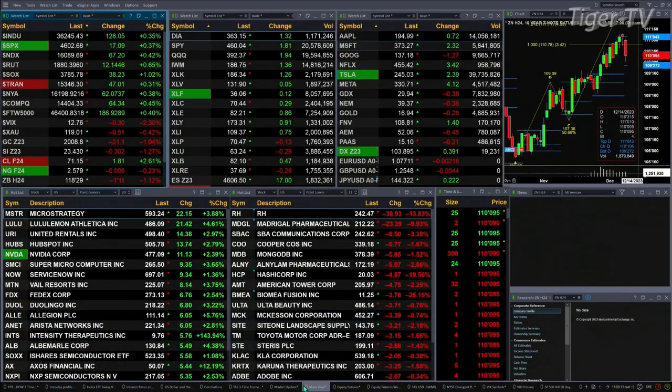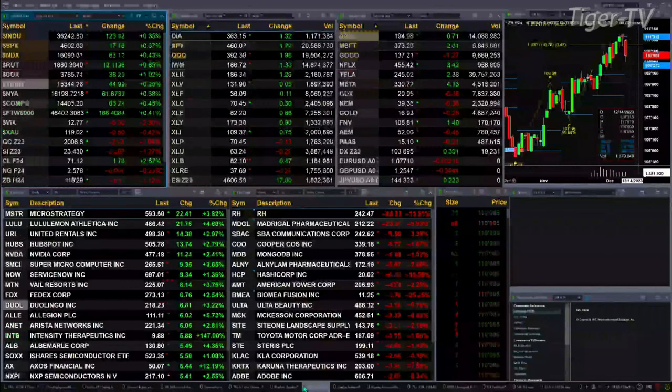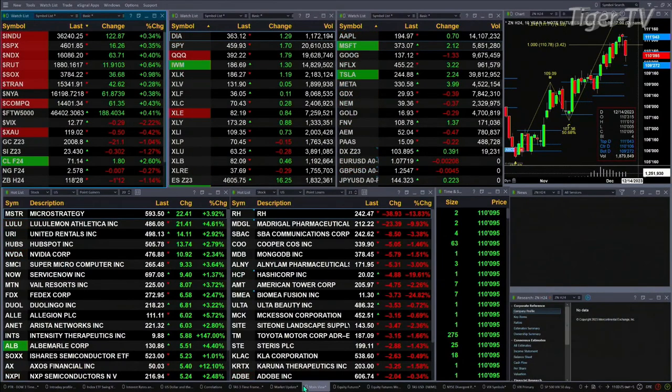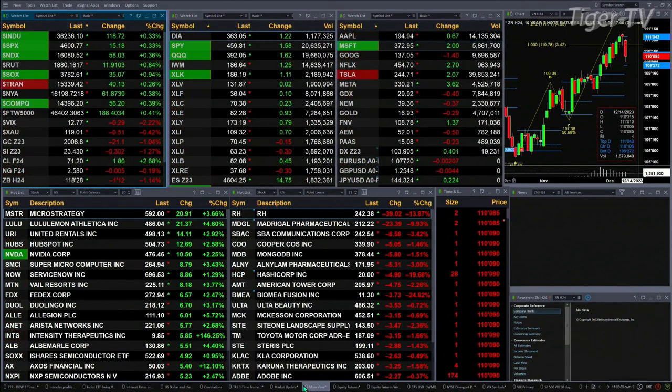We've got a sea of green out there. All the U.S. indices that we track are trading to the upside, as are all the sectors inside the S&P 500. The Dow's up 127 points, about three-tenths of a percent. Nearly four-tenths for the S&P, or 17 points. Four-tenths for the NASDAQ, 167 points there. Six-tenths for the Russell, 12 points. One percent for the semis — that's a 36-point move. Trannies are up 40 points.